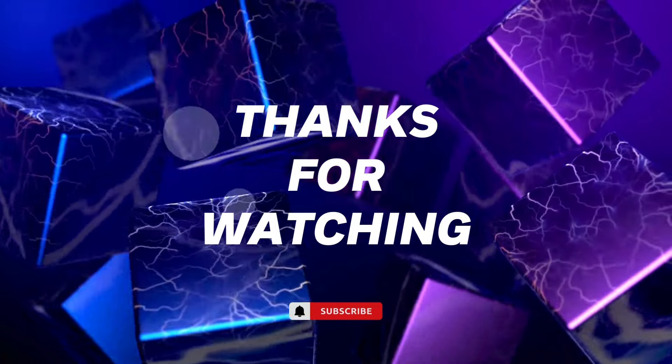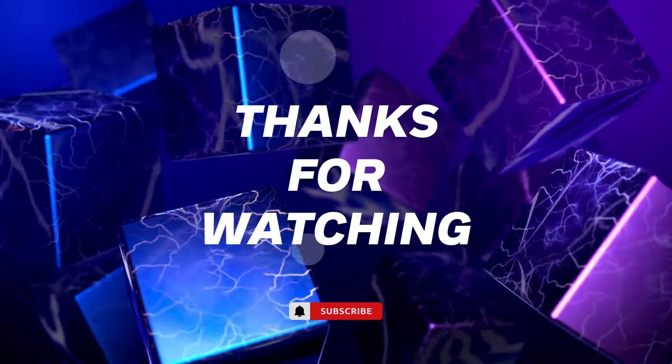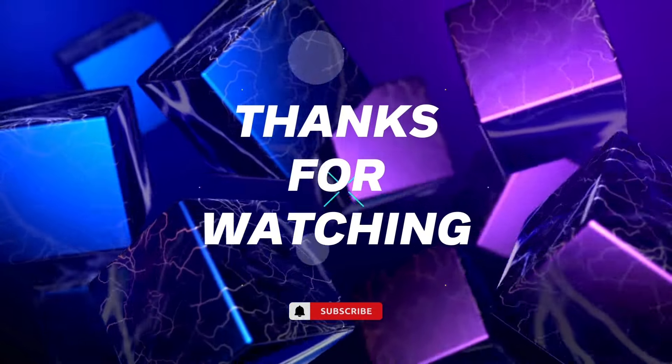Don't forget to hit that subscribe button with that notification bell so you never miss an upload. Until next time, stay awesome, stay entertained, and we'll see you on the next Tim's Top 5.